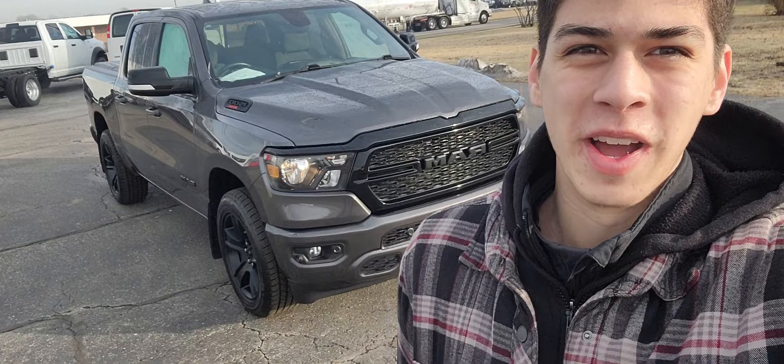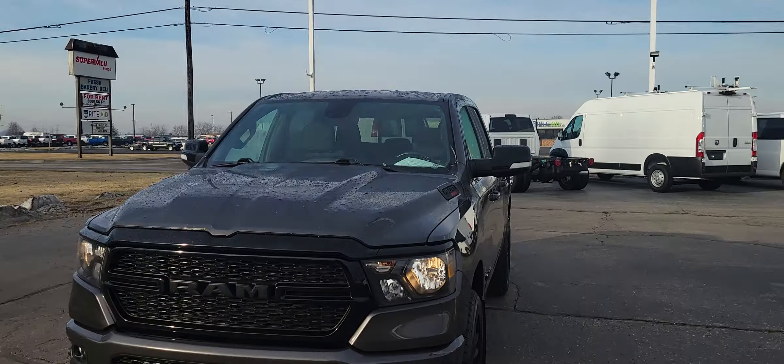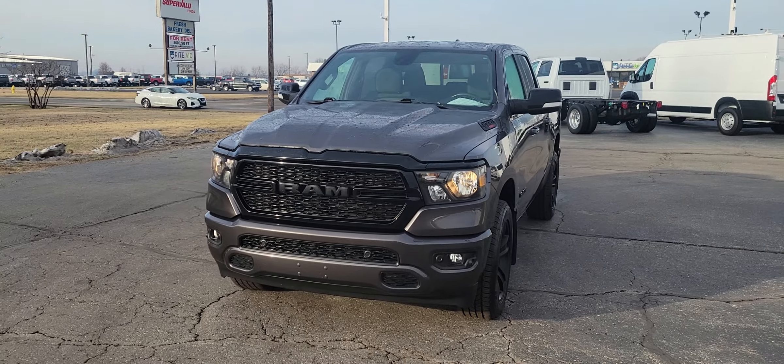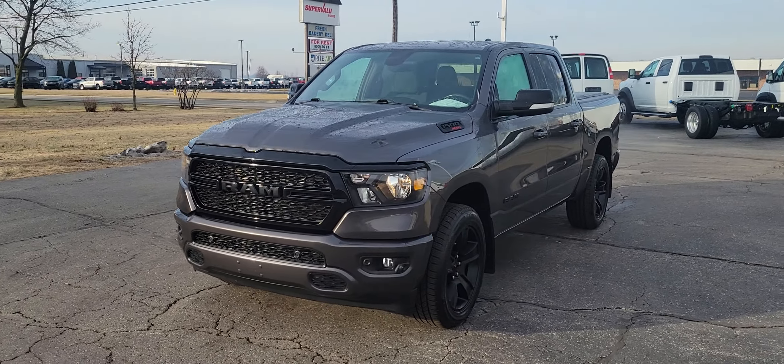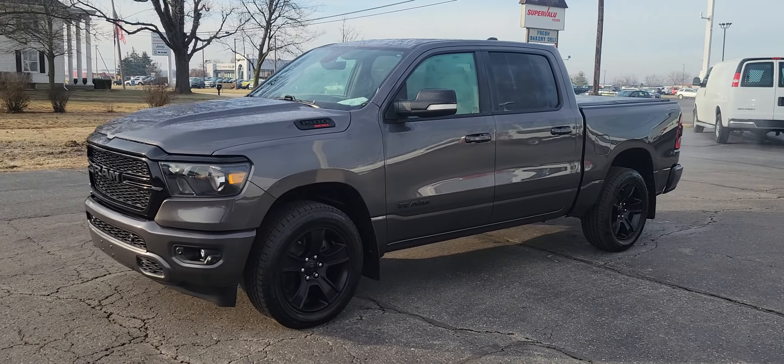Elijah here at Terry Hendricks Chrysler — the sun is in my eyes — and this is a 2021 Ram 1500. If this is something that interests you, go ahead and give me a call at 419-438-7200 and I'd be happy to help you.